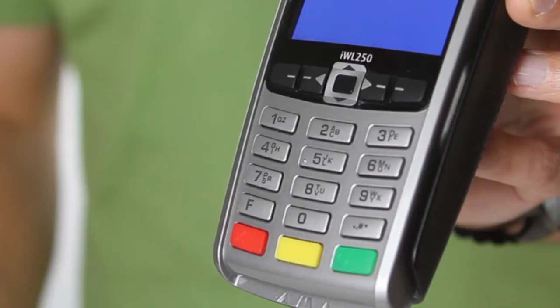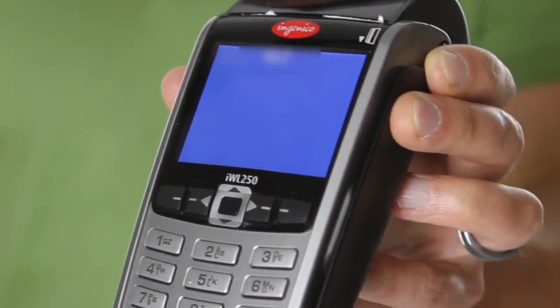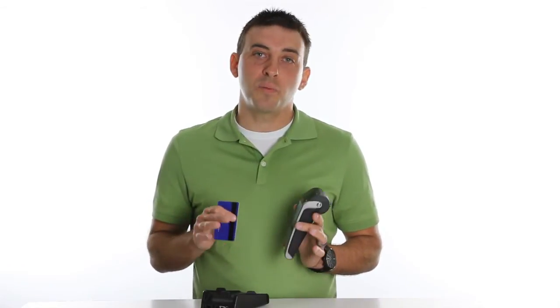As you can see, the 255 is compact, light, and easy to grab and go. Don't be fooled by the size though. The advanced technology inside makes it possible to accept payments even in the most remote locations.